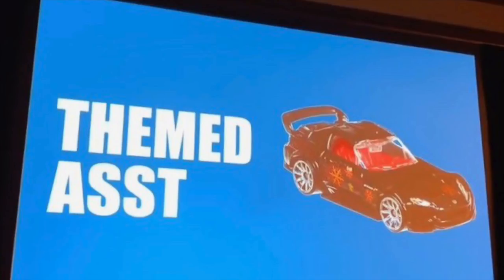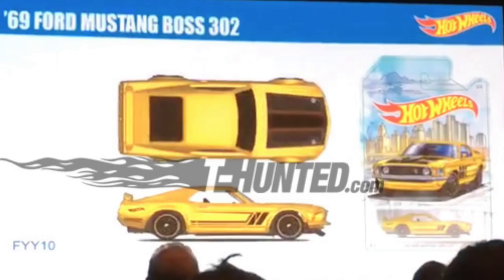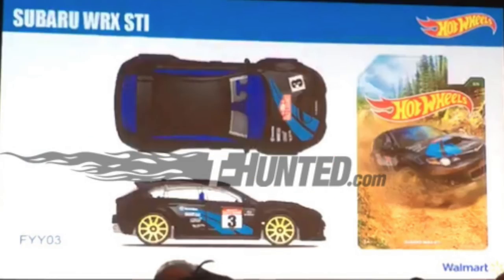For the theme assortments, they showed off the Detroit Muscle set with the 67 Camaro, the 68 Nova, and the 69 Ford Mustang Boss 302. The other theme assortment is the Backroad Rally Series with the Ford Escort, the 2008 Lancer Evolution, and the Subaru WRX STI.